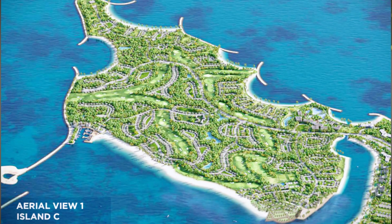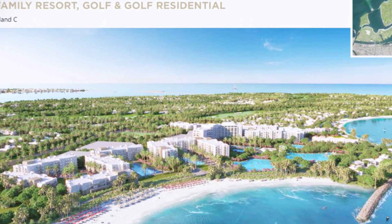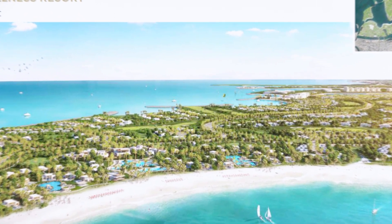3. Oasis Island. There will be four resorts and districts — wellness, eco, family and sports — private villas and clubs, and an 18-hole golf course. An integrated Oasis landscape will connect all districts and resorts.